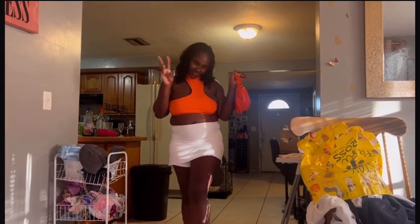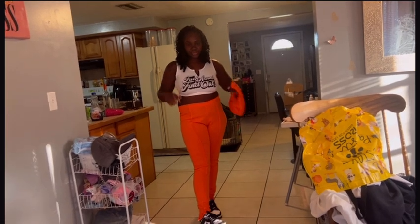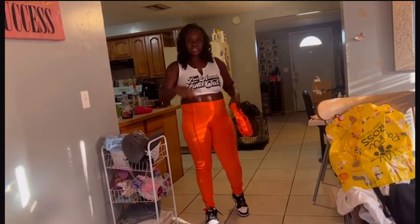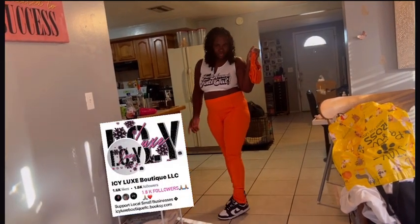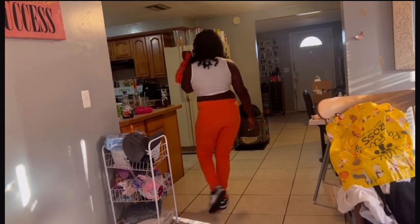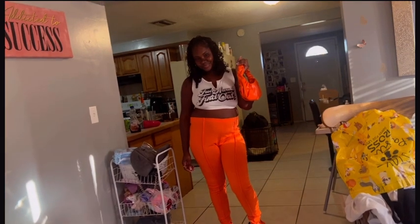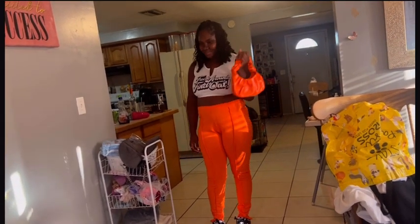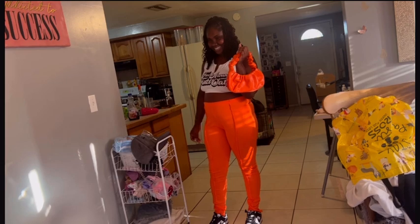So this is outfit number two. Of course the purse goes with this as well because of the orange. The shirt I ordered from Shein, the pants actually go with the last shirt — it was a set I got from my friend who sells clothes. And of course, Nike Pandas. I rate it a ten. King gave it a five, but with my Nikes he gave it a ten. Okay, next — outfit number three.